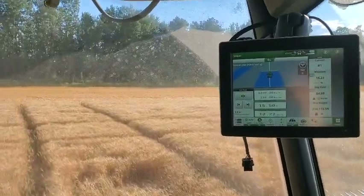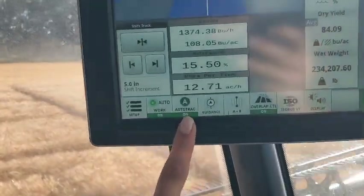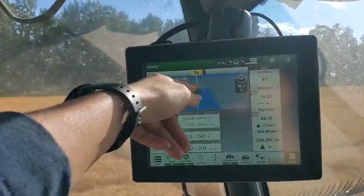The GPS allows us to use auto steer, which is what I'm on right now. You can tell that because the circle is completely green and I'm actually on auto steer.